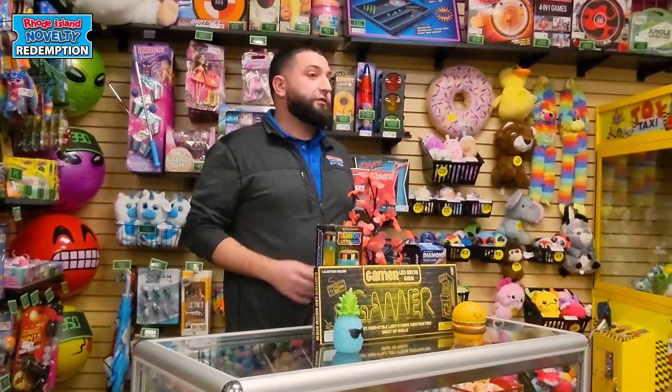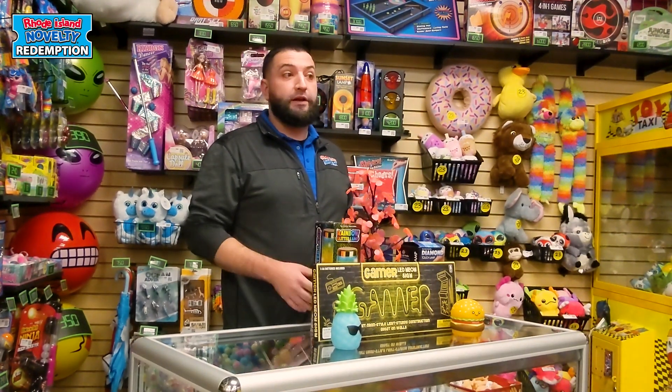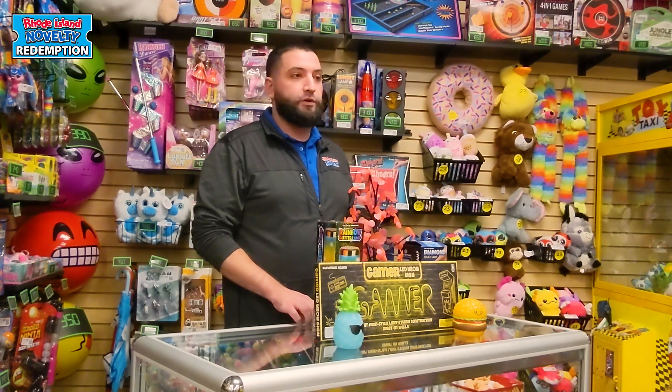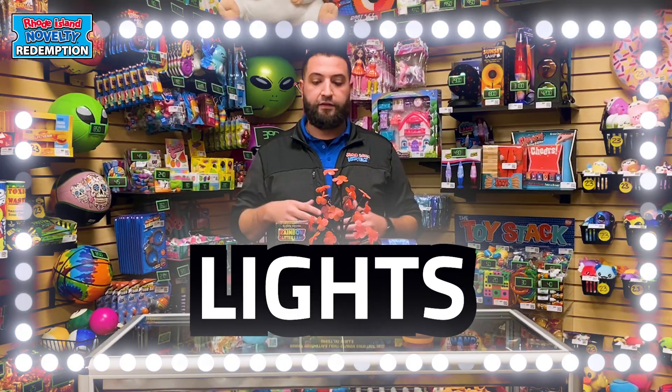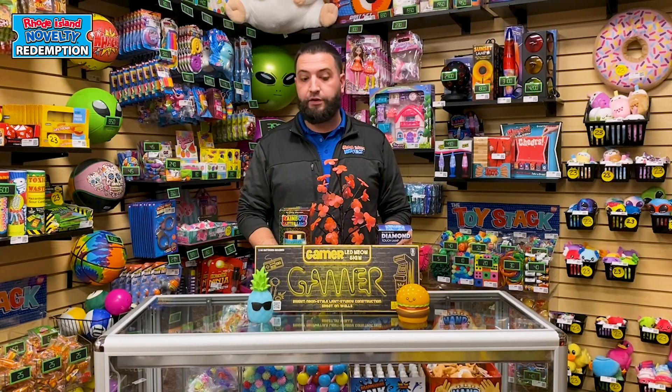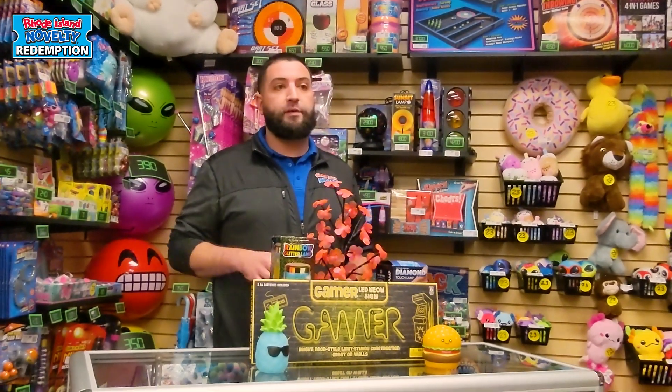Hey everyone, Sean here. Last video, Cassidy talked to you about different categories that you should have represented in your redemption area. So today I'm going to share a few more with you, and I'm going to start with lights.